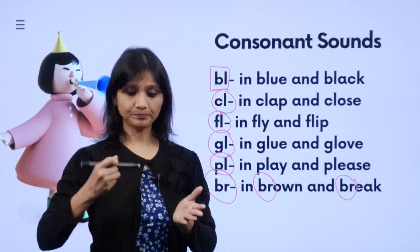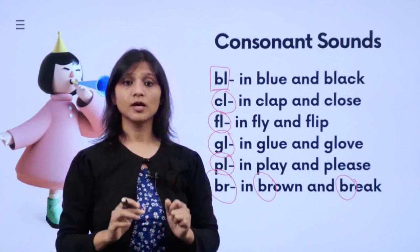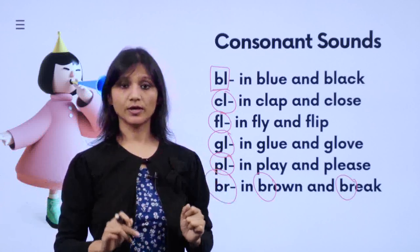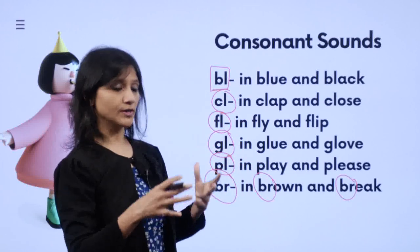So when you say these sounds like this, and when we break words apart, you will be able to say the words correctly. These are the sounds that consonants make when they come together.